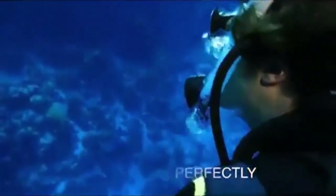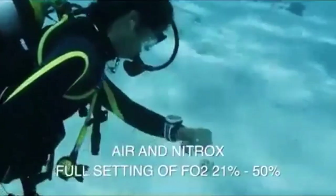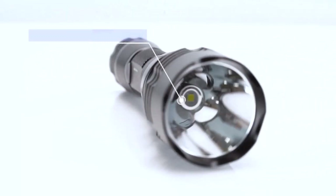Hey everyone! Welcome back to my channel where I review the top products on Amazon so that you can make an informed purchase decision. Today, I'm excited to share my top 5 picks for the best gifts for scuba divers on Amazon.